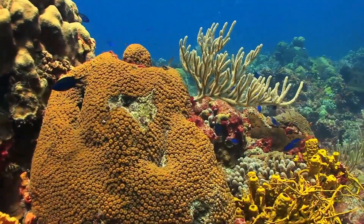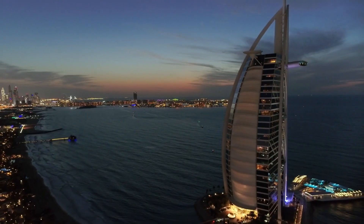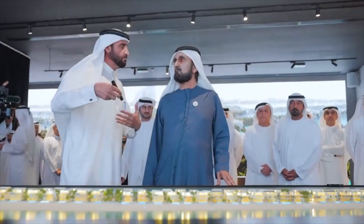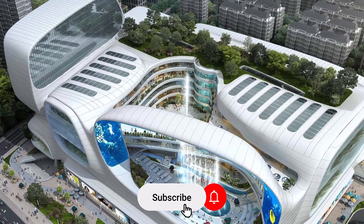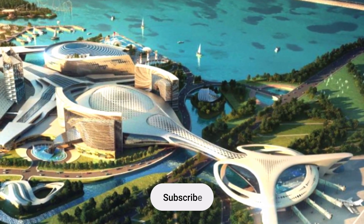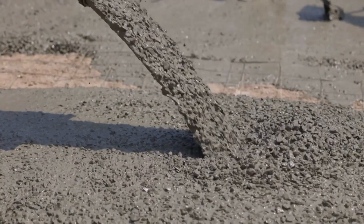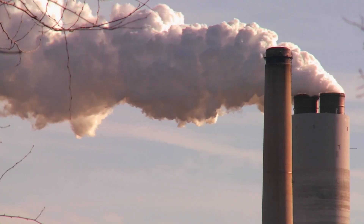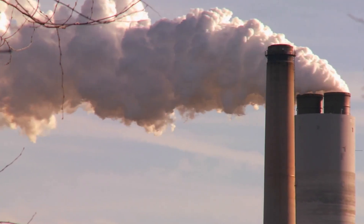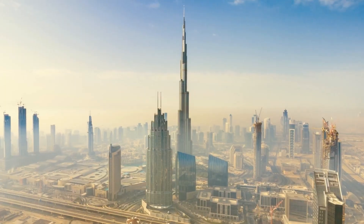This mesmerizing ecosystem isn't just for show — it's a hub for marine ecotourism and research like no other. So why is Dubai diving into this mega project? Well, despite efforts by many nations to make mega projects eco-friendly, the reality is that their environmental impact can't be entirely avoided. But Dubai isn't content with just doing the minimum. They're committed to going above and beyond to ensure their projects have the least negative impact on the environment.